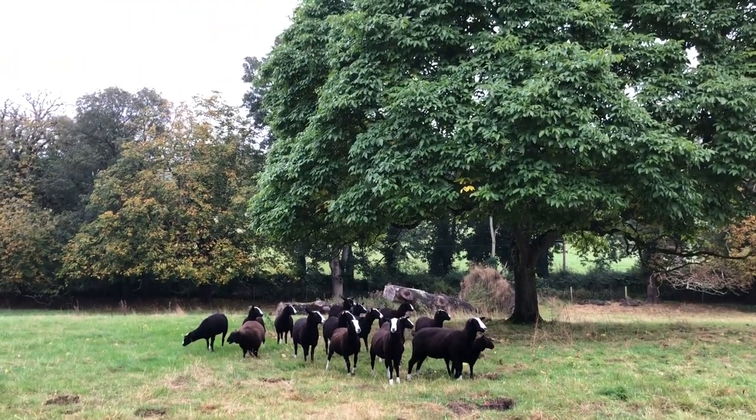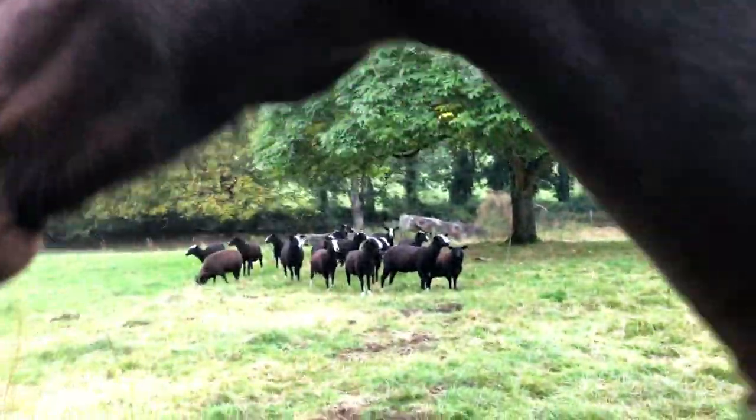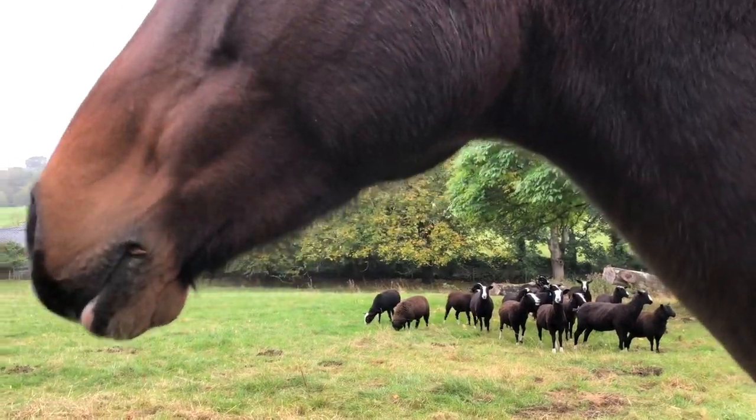These guys are all here. They were under that tree seeking shelter. Sheep, horses, and Mr. Bourbon Flyer the alpaca.